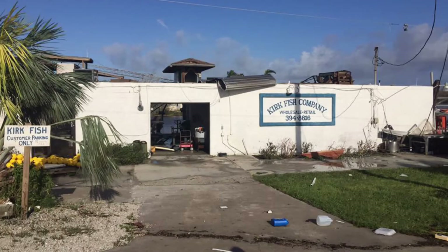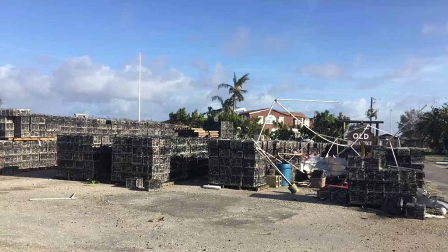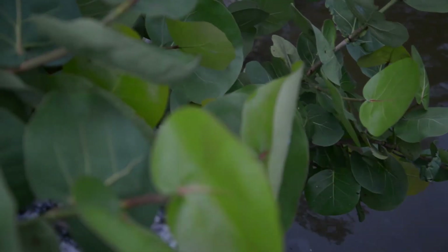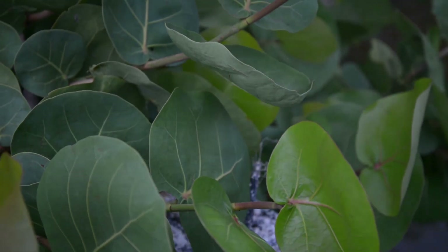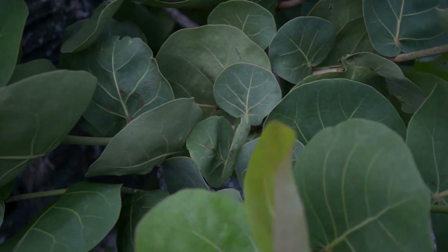I think it could have been a lot worse. All of our boats survived just fine. The only damage to any of our boats was one window that blew out — nothing major. I think it's important to say that it's a natural thing, and Mother Nature recovers really well from hurricanes. It's like a wildfire — sometimes it has to happen to start fresh and give everything a chance to flourish.